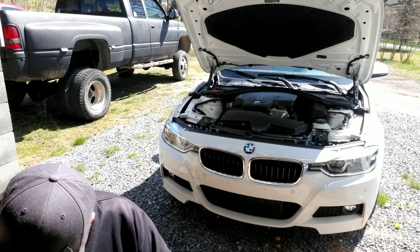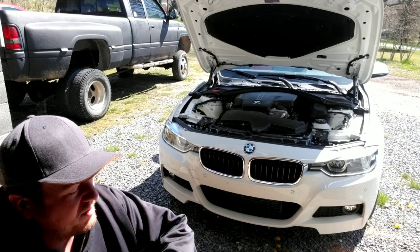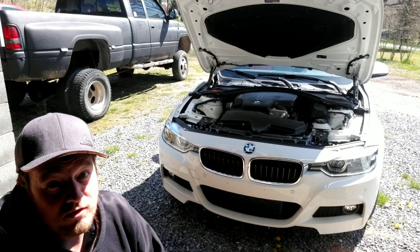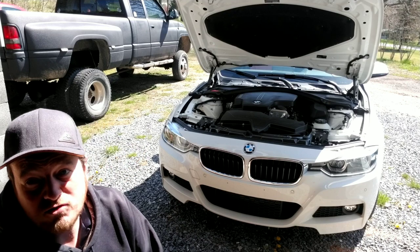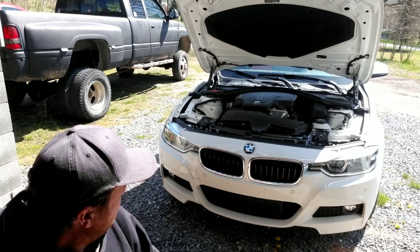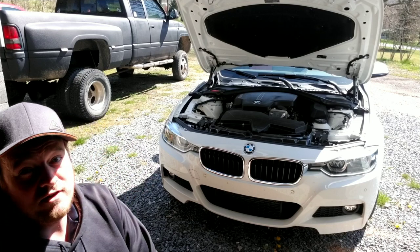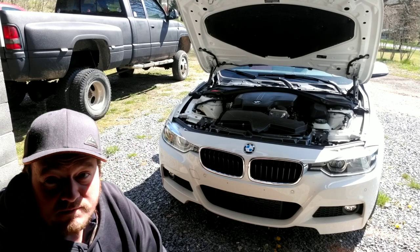It smells so good when you spray it - it like deodorizes your car. Just making a short video in case anybody wondered that BMW makes their own washer fluid. They actually make pretty much everything themselves - that's how they make money.